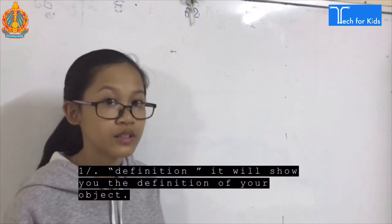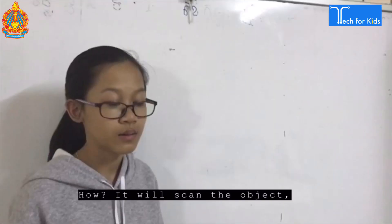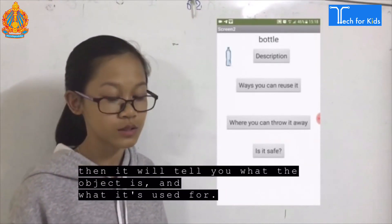Number one: Definition. It will show you the definition of your object. It will scan the object, then it will show you what the object is and what it is used for.